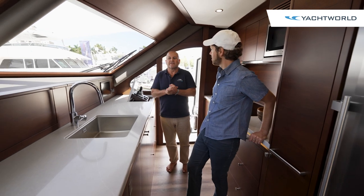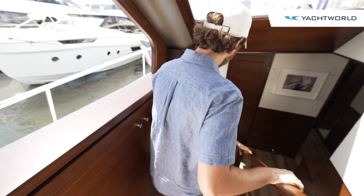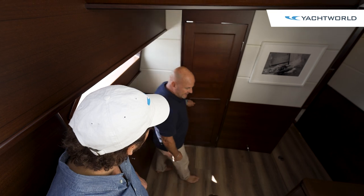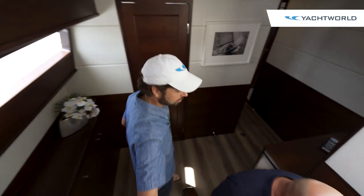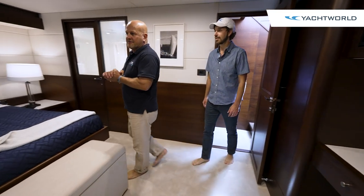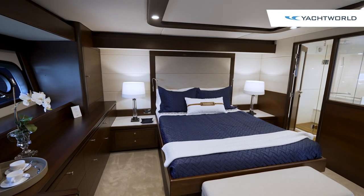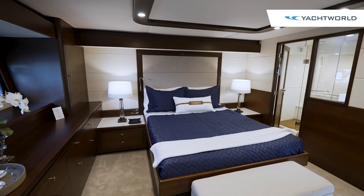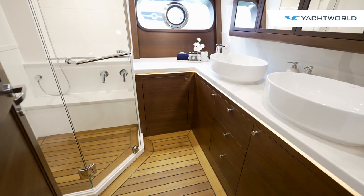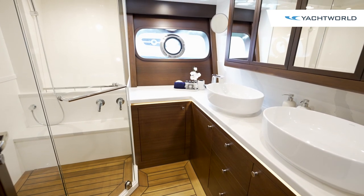Heading down, there's a mezzanine level with a day head and shower, and then further down we have the master stateroom. This can be configured in a full-beam configuration with an ensuite and walk-in wardrobe behind the bulkhead, but the owners chose to do it a little differently — a full-size ensuite here with natural light flooding across.